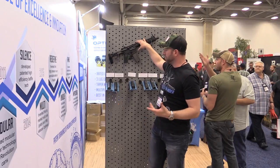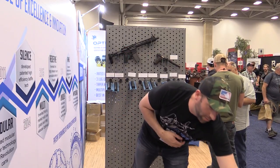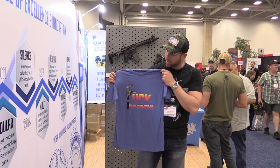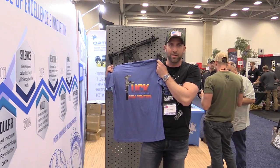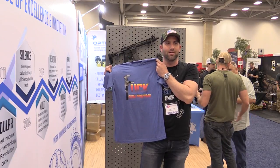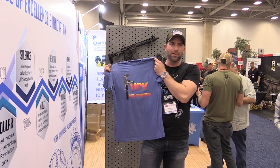We're also launching some new swag items, some merchandise. So look for new t-shirts and new hats from us. One we brought to the NRA show, given the recent political climate, is this pretty fashionable Uzi gun control shirt, which is pretty cool. It's a throwback.